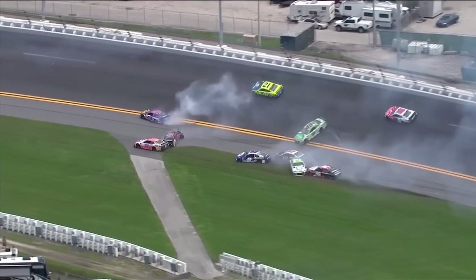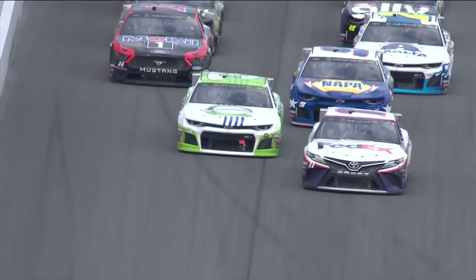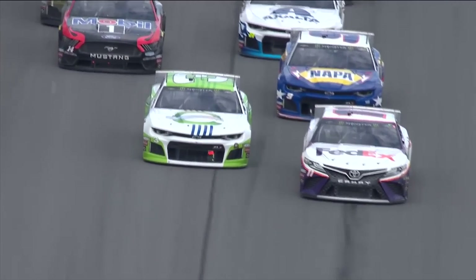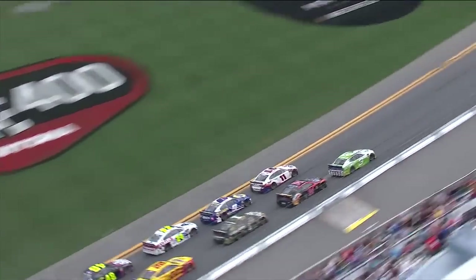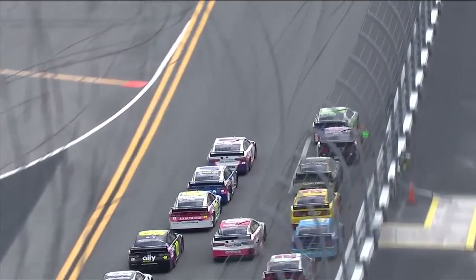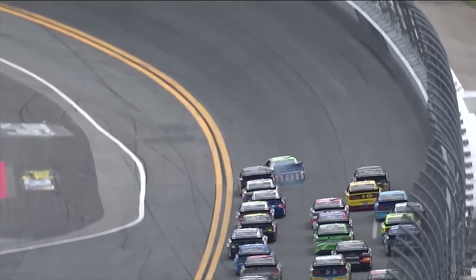Let's go back and look at that first view. Watch this — right here he makes the move. Here comes the 14 of Boyer. Good side draft on the 11. Here comes the 14 of Boyer — now we've got a great shot. Boyer gets into the back of him. He goes to turn left just a little bit.